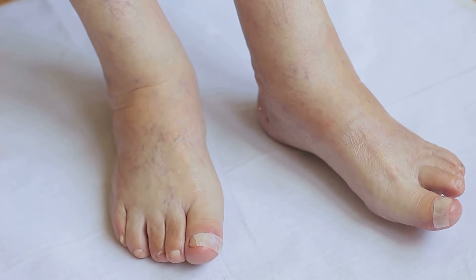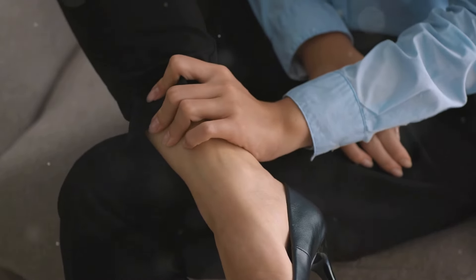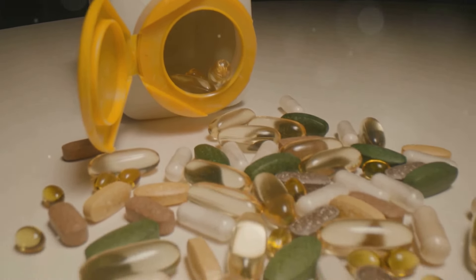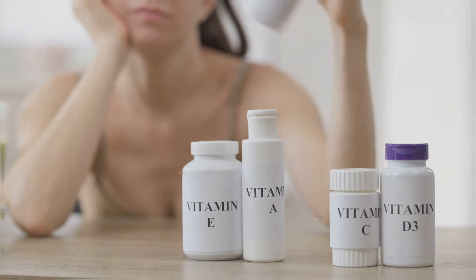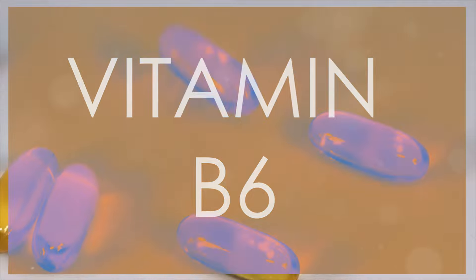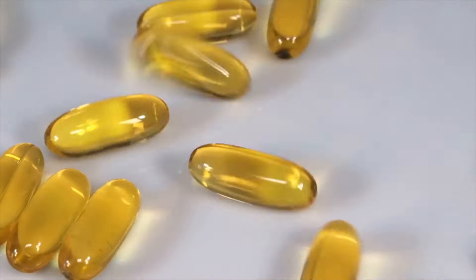Are you tired of dealing with swollen feet and legs? Swelling, also known as edema, can be uncomfortable and sometimes painful. But don't worry — today we're diving into the best vitamins, supplements, and nutrients that can help reduce that pesky swelling and improve your overall health. Let's start with some essential vitamins and nutrients that play a crucial role in reducing swelling.